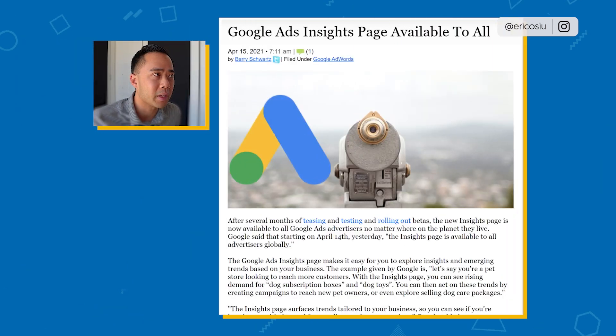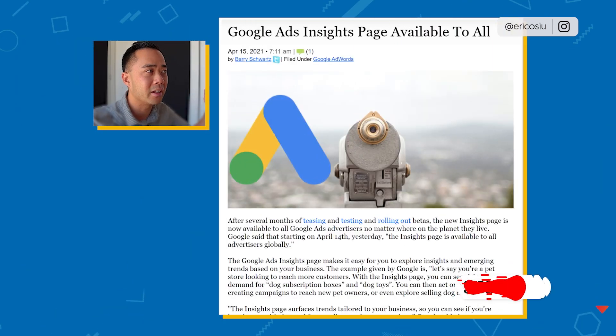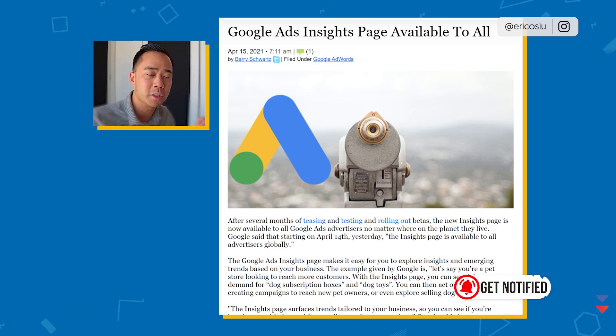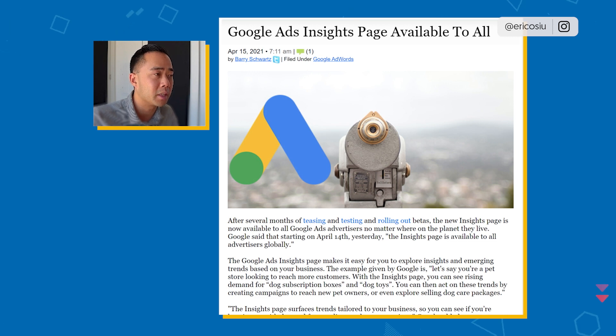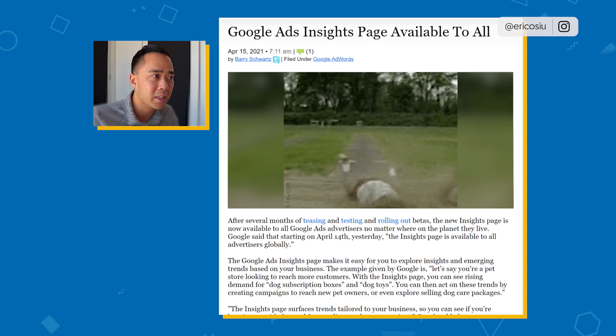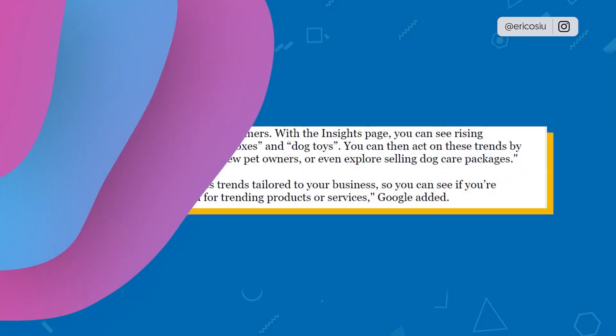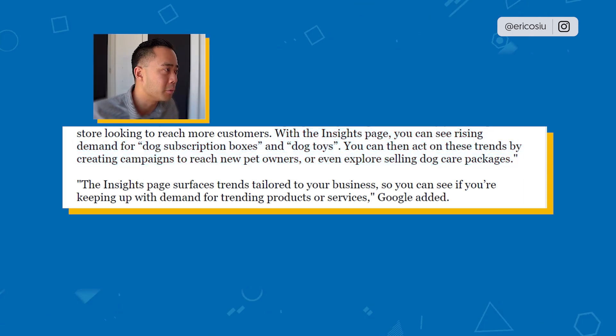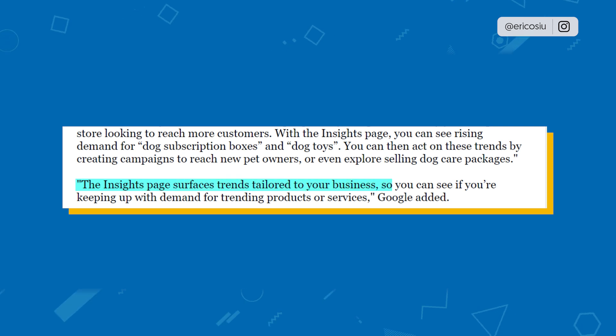If you're running an e-commerce shop, it's going to tell you trending keywords. It's basically Google Trends, but it's being proactive and saying, hey, your site is selling mostly dog stuff, so we're going to recommend other keywords you should be targeting. It's good for you as a store owner because you might not be aware of the latest trends, so you can jump on it quickly. It levels the playing field a little bit. You can see rising demand for dog subscription boxes and dog toys, act on these trends by creating campaigns to reach new pet owners, or even explore selling dog care packages and new product lines.